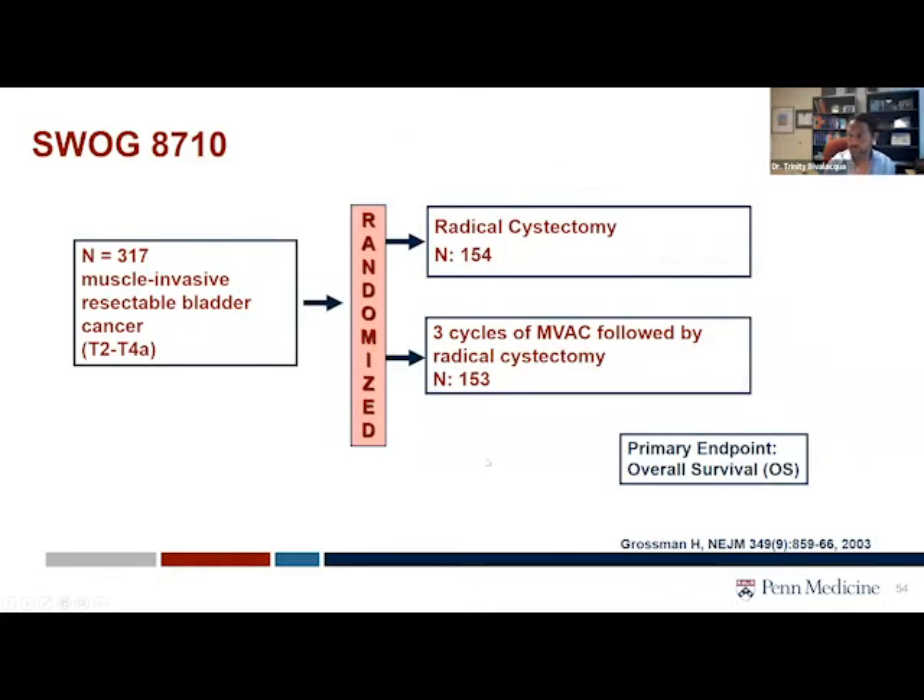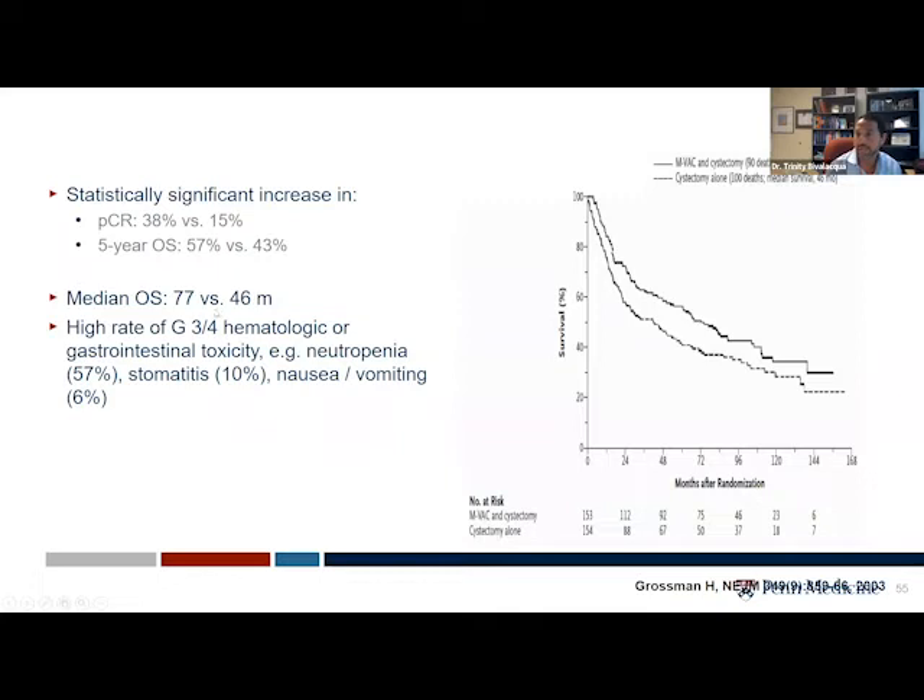What we also learned through SWOG — this is Bart Grossman's trial — showed that if a patient underwent systemic neoadjuvant chemotherapy, which is cisplatin-based, if you received chemo prior to bladder removal, a randomized controlled trial showed that you were able to prevent recurrence and cancer spread, and you were able to have an improvement in overall survival. So this has become standard of care prior to bladder removal.